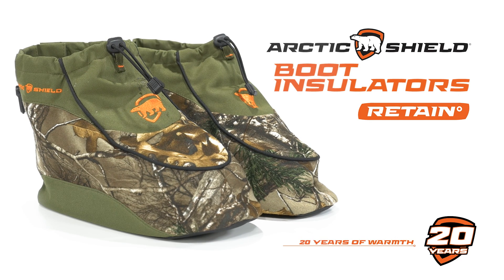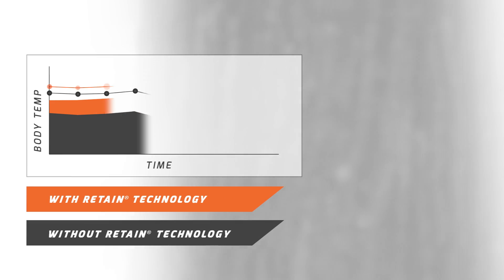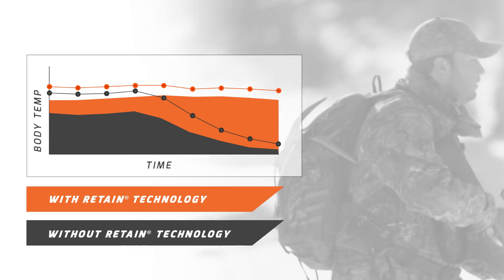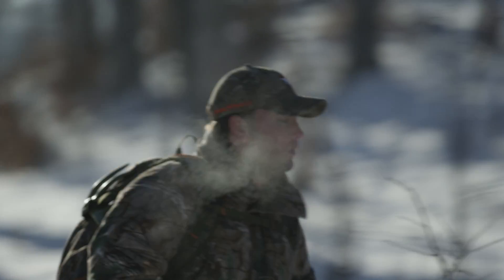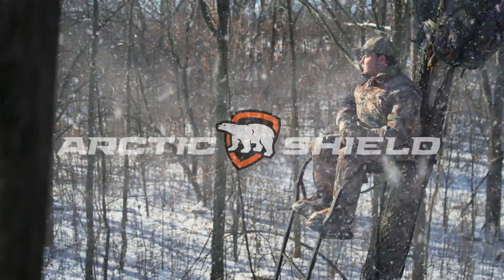Arctic Shield's boot insulators were the first product ever made using Arctic Shield Retain Heat Retention technology. In this video, we'll demonstrate Retain technology's ability to offer unmatched heat retention when subjected to one of the most grueling cold weather tests ever devised.